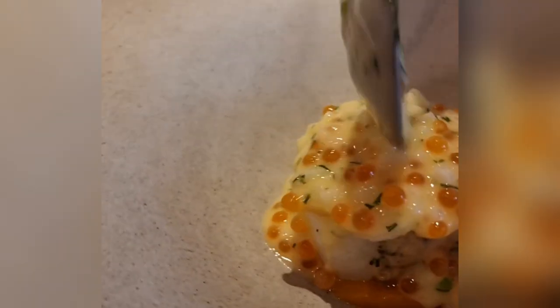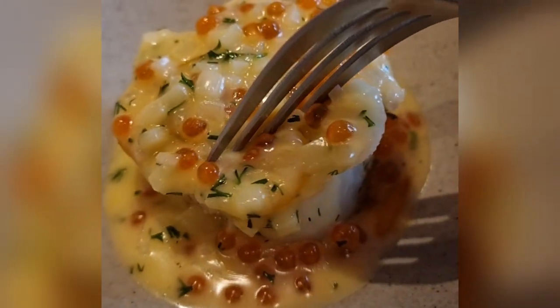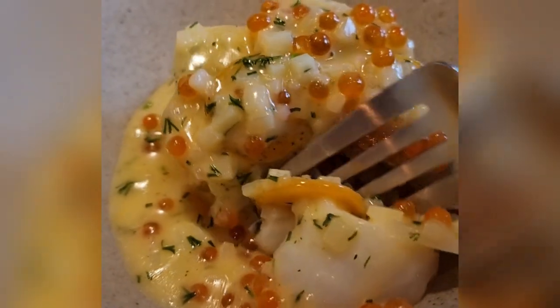This dish reminded me of Cullen's Skink, and every mouthful was rich and comforting, with the perfect balance of smoky, creamy and aromatics.